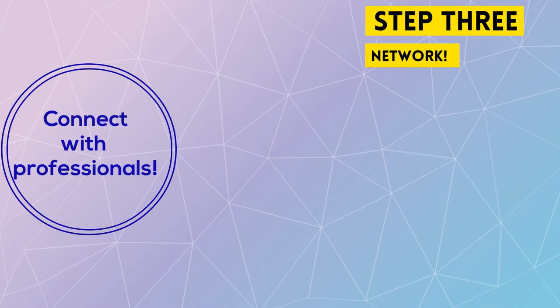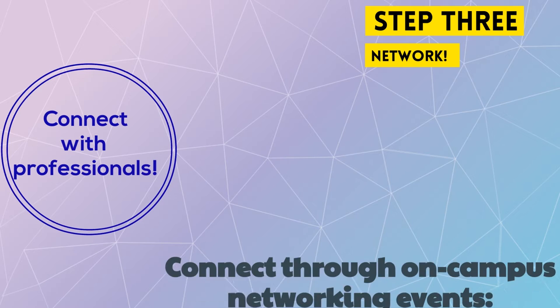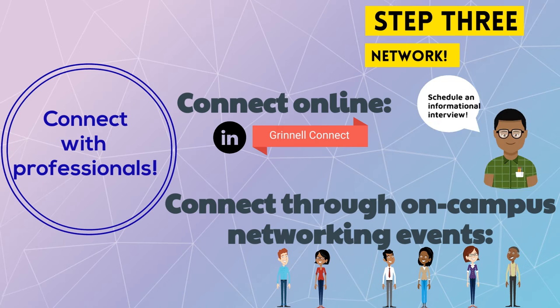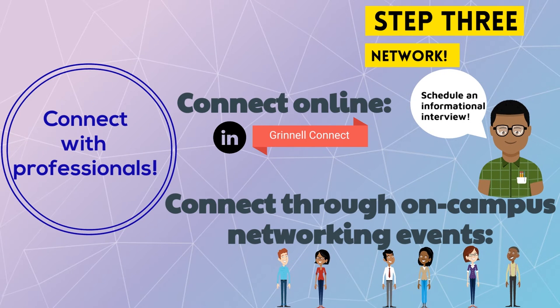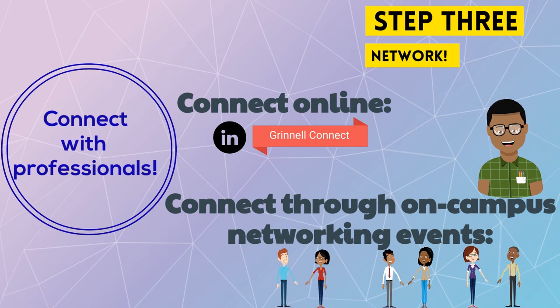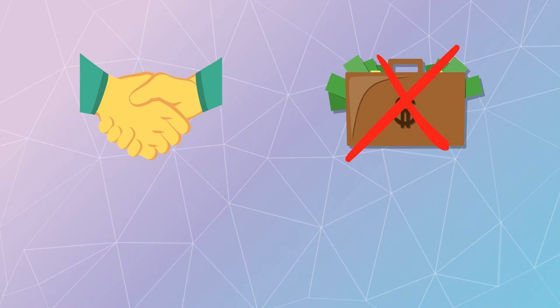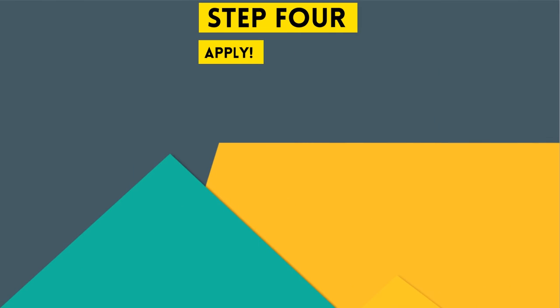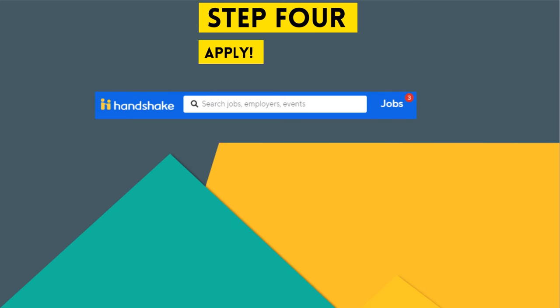You'll also want to connect with professionals in your preferred industries. Engage with alumni during on-campus networking events and online via Grinnell Connect and LinkedIn. If you're reaching out to someone new online, start by scheduling an informational interview to learn about their path and get advice. Remember that networking is about relationship building — you aren't asking for a job, you're asking for information.